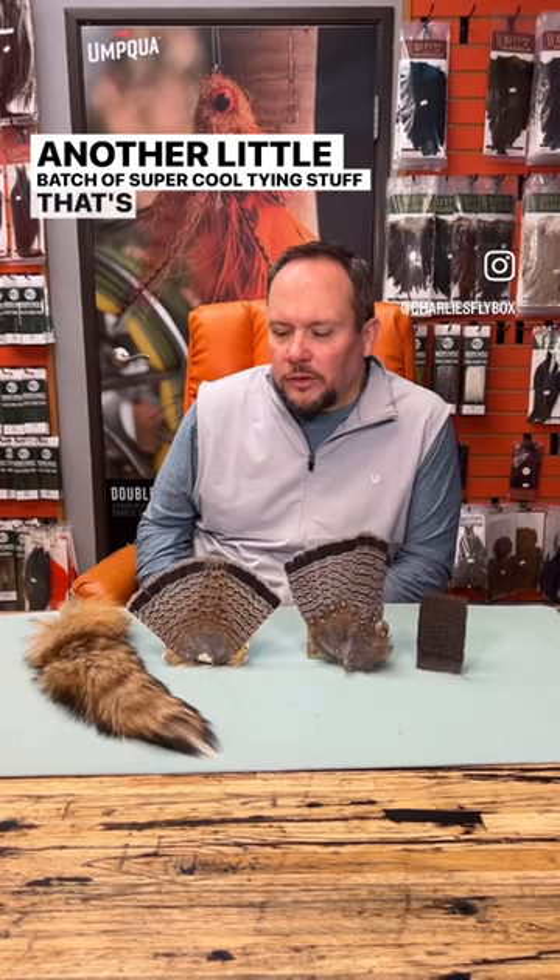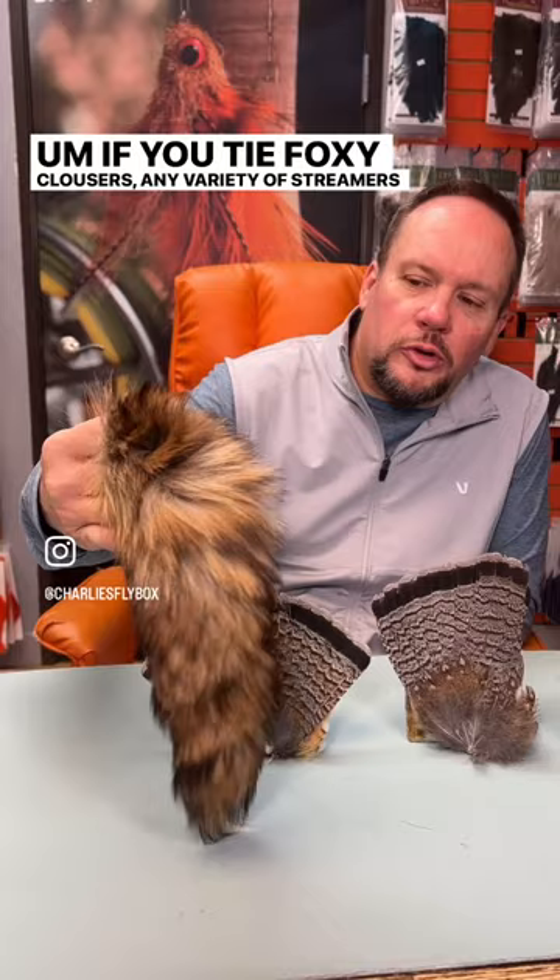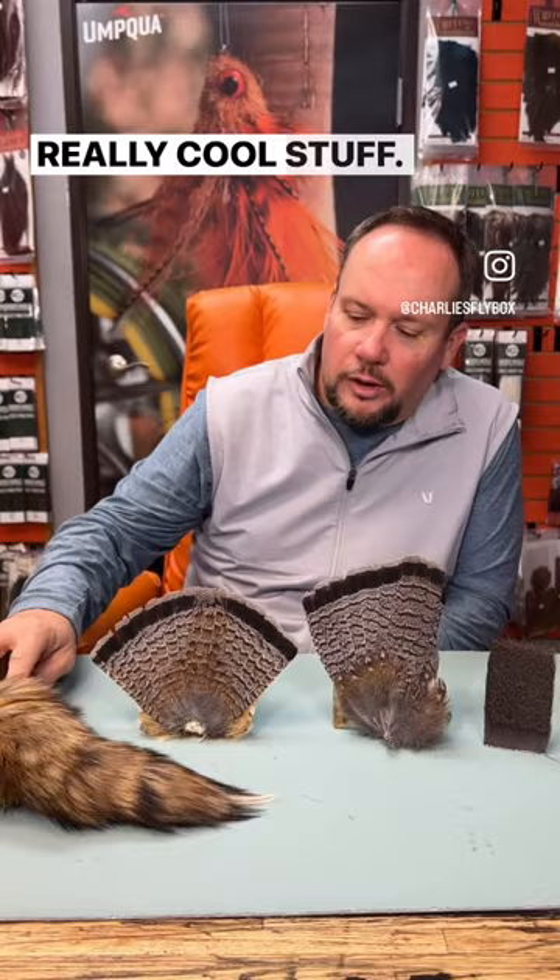Hey everybody, it's Charlie at Charlie's Flybox, and today we got yet another little batch of super cool tie-in stuff that's a little rare and unusual. We got a nice restock of red foxtails. If you tie foxy clousers, any variety of streamers, that is some super cool stuff for that kind of thing — think of it where you'd use arctic fox or possum. Really cool stuff.